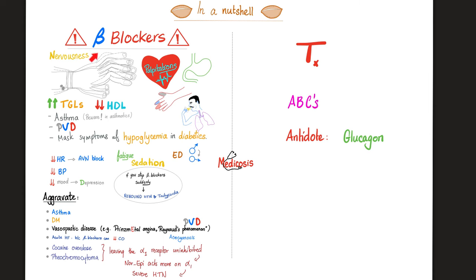For beta blocker toxicity: ABCs first. The antidote is glucagon — beta blockers lower cyclic AMP, but glucagon raises it, making glucagon an effective antidote.